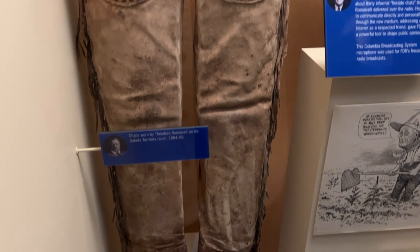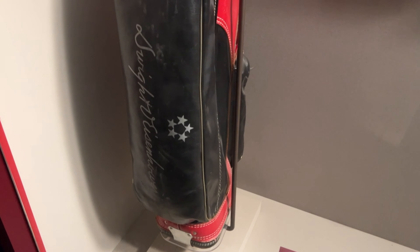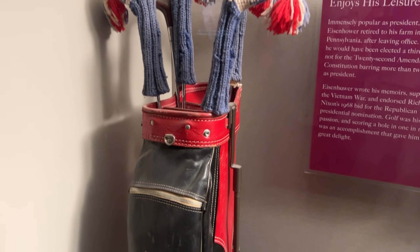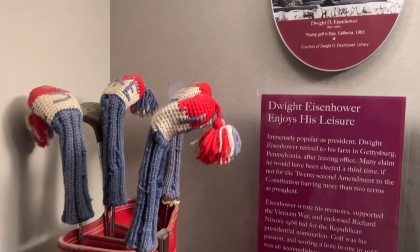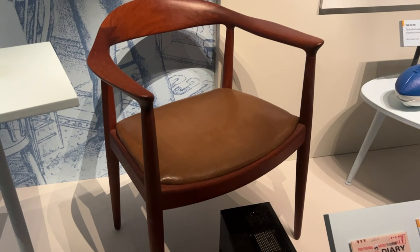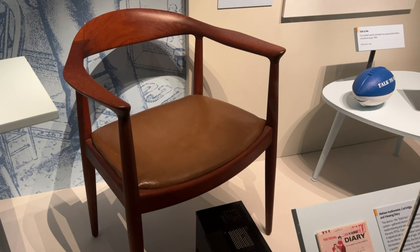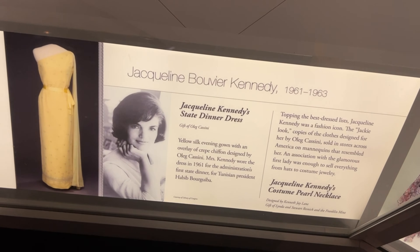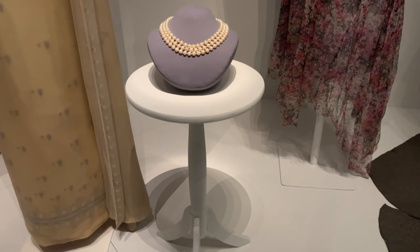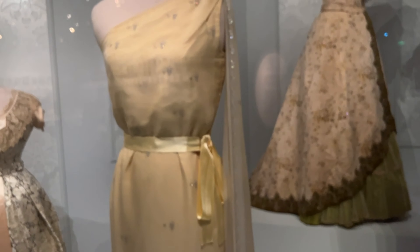These chaps belong to Teddy Roosevelt. You go, Teddy — he was thinner than I thought. And these golf clubs belonged to Dwight D. Eisenhower. Ike loved his golf. And here's the chair that John F. Kennedy sat in during the first televised presidential debate against Richard Nixon, of course. The country loved Kennedy. They say behind every great man is a great woman. Here you see Jackie O's pearls from the 1961 inauguration and that beautiful gown she wore that night.